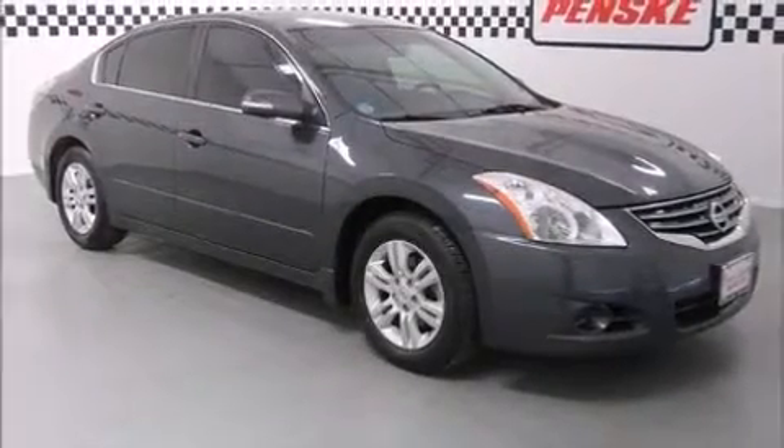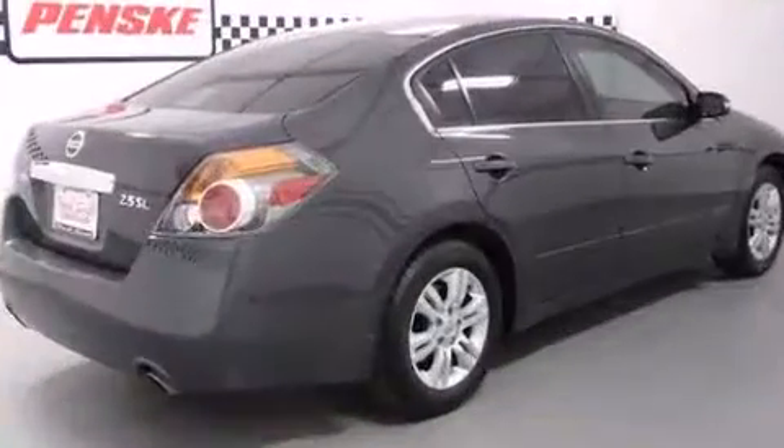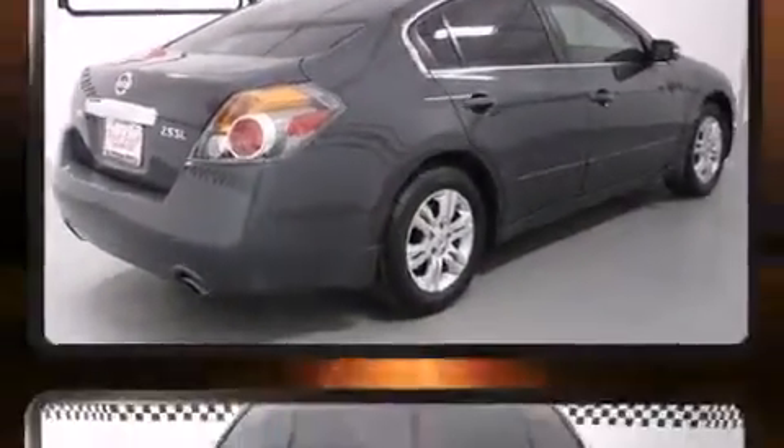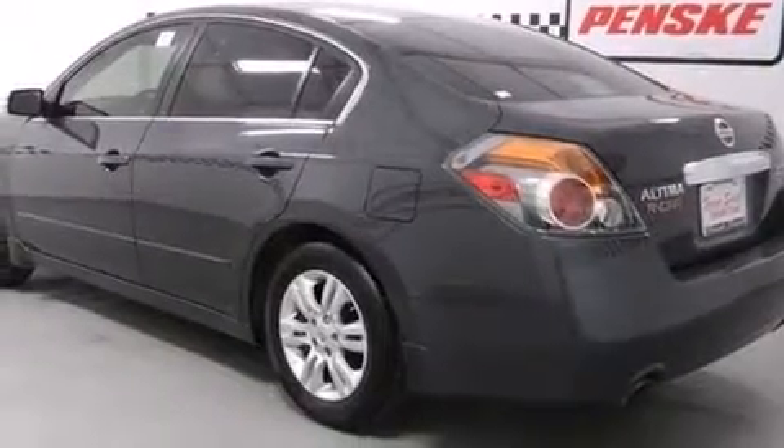Climb inside the 2012 Nissan Altima. With fewer than 45,000 miles on the odometer, this four-door sedan prioritizes comfort, safety, and convenience. It features a continuously variable transmission, front-wheel drive, and a 2.5-liter four-cylinder engine.